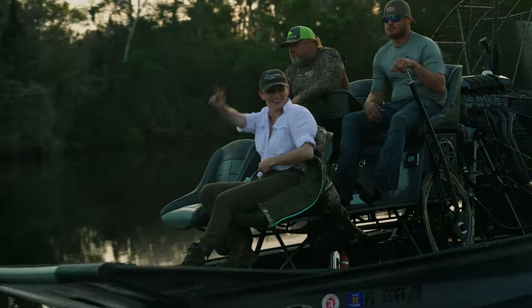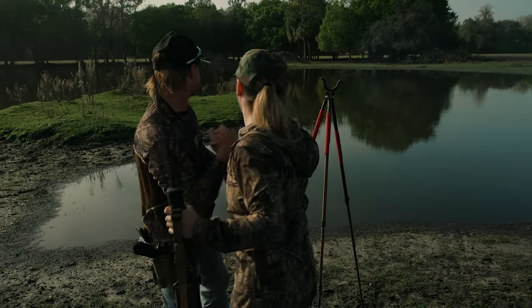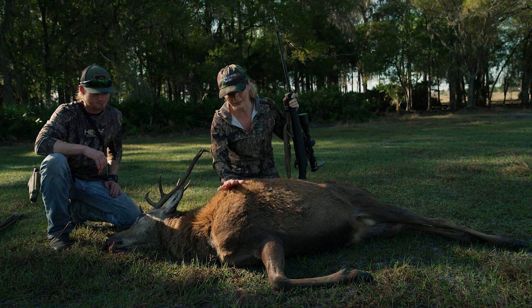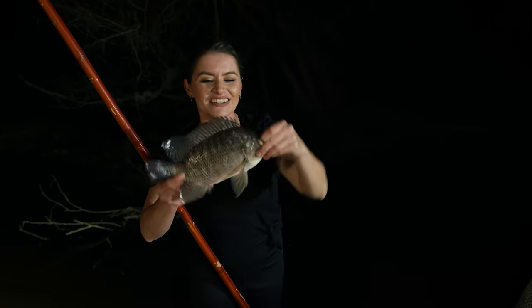My name is Brie Van Scotter. I'm a professionally trained chef, author, and hunter. My mission is to create some of the most amazing wild game recipes with meat I gather on my hunting and fishing adventures. This is Wilderness to Table.